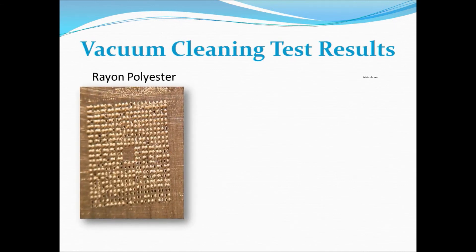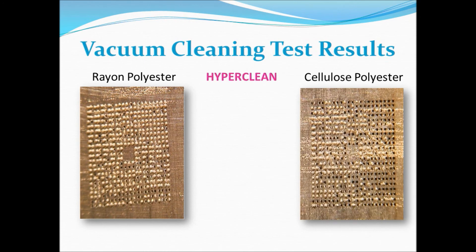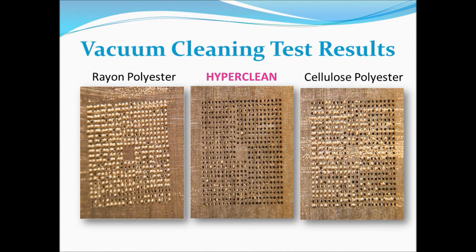In this independent comparative test, the conditions were the same for each type of wiper roll. The apertures were filled with solder paste and the excess removed. The test cycle was wet, vacuum, vacuum, vacuum, and the fabric was advanced after each cycle. These photos are from independent evaluations and clearly show that HyperClean outperforms the other products.